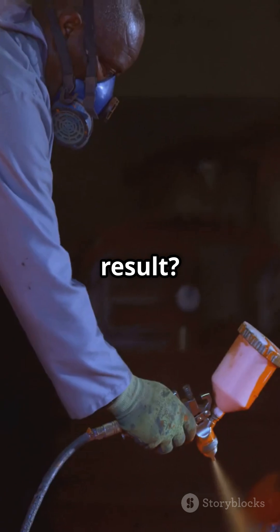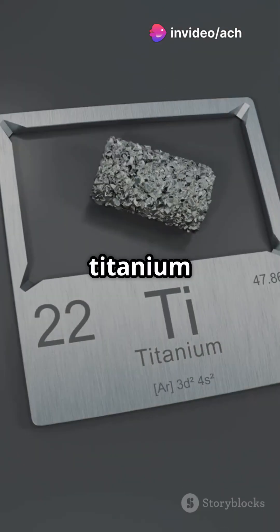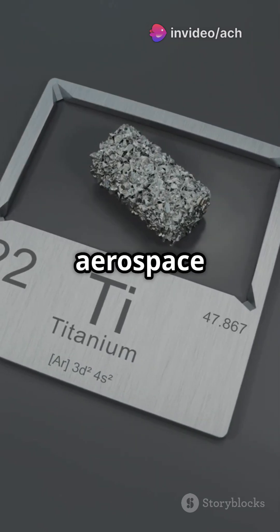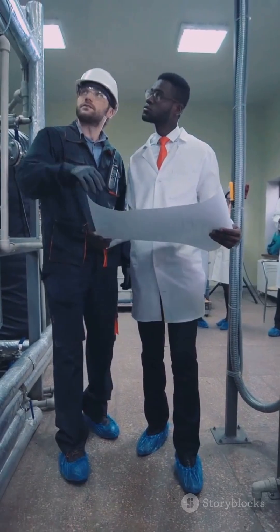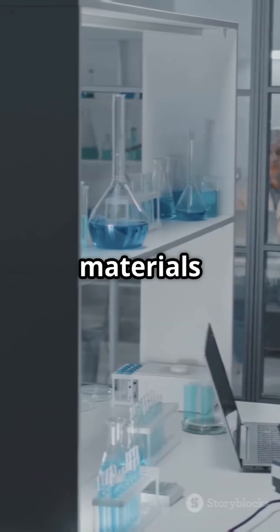The result? A super-tough, corrosion-resistant surface that extends the life of titanium parts. This technology could revolutionize industries from aerospace to biomedical engineering. Curious to know more? Visit academicachievements.org and explore the cutting-edge world of material science.